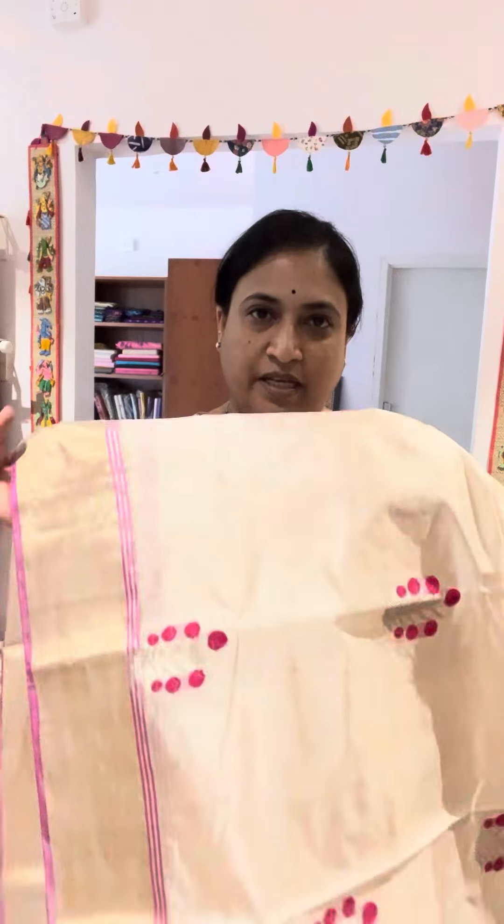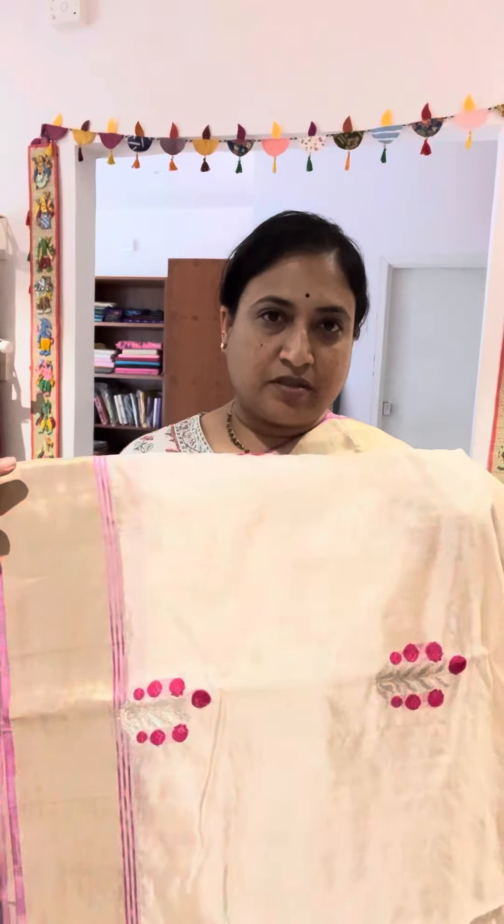Hello again, Tanuja here. I'm back with a Chanderi pattu silk saree in a beige color. The saree has a zari border on both sides with a pink selvedge.